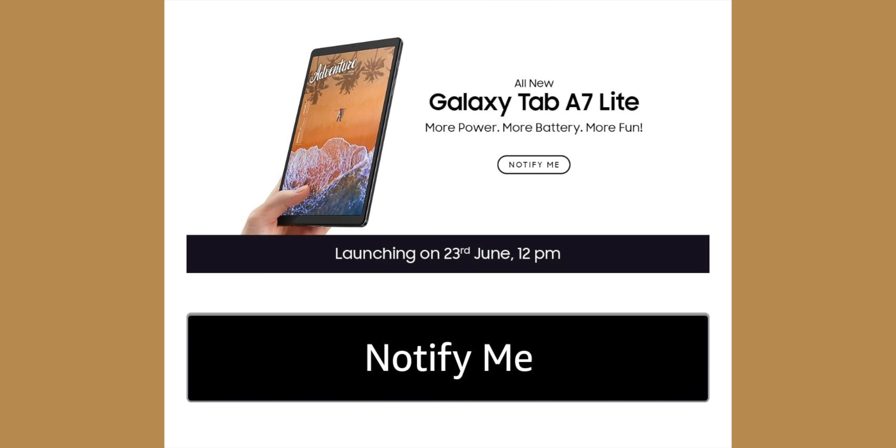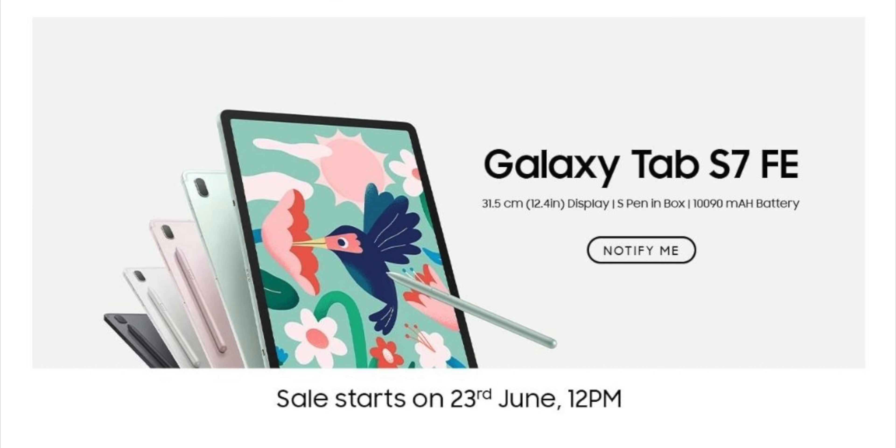Samsung has also announced tabs across the A-Series and S-Series. These include the A7 Lite, launched as a junior-based tab, and the Tab S7 FE as the top-end tab. The Tab S7 FE also comes with an S Pen.